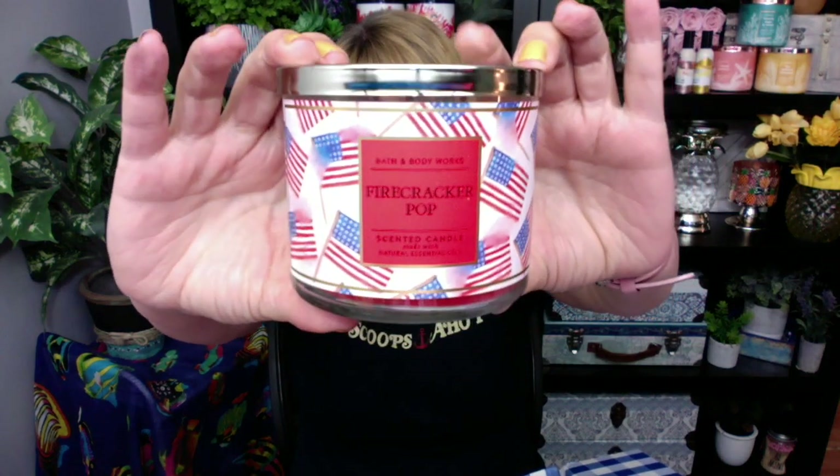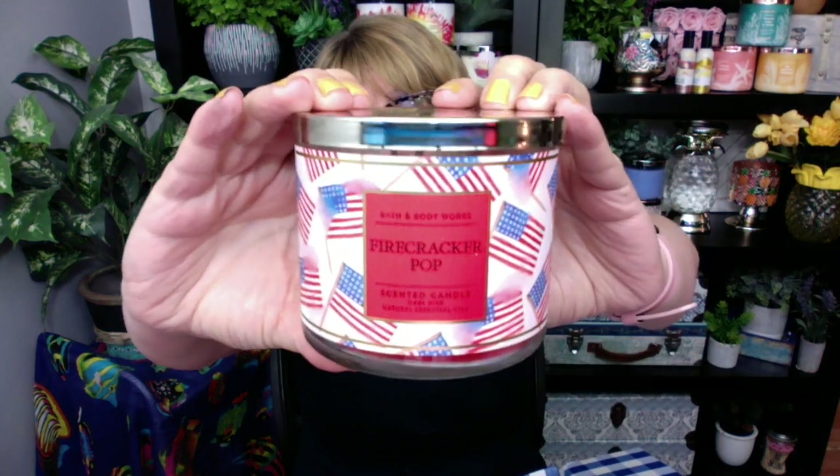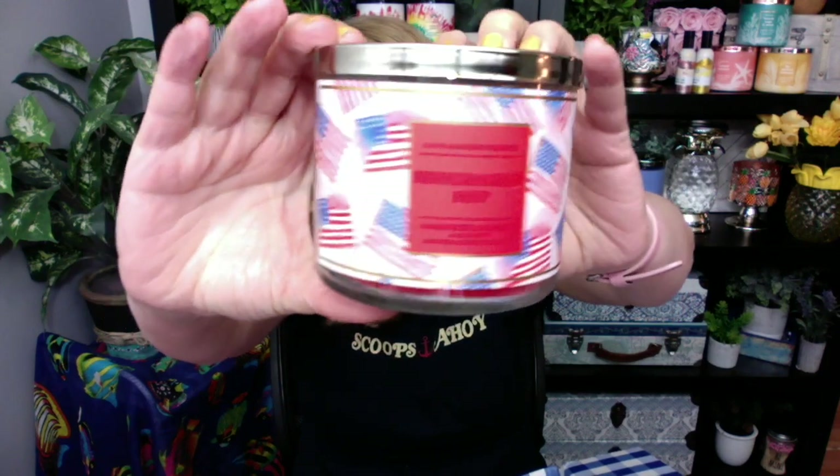I also got a candle — I'm excited about this one, you guys. I think this is an online exclusive. This is the Firecracker Pop in the new packaging. Apparently the old packaging is out there — it's the white with the American flag. Oh my gosh, this smells so good! This is the online exclusive. There's also a warm apple pie, but this one's super cute. I like that red wax — look at that!